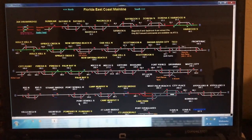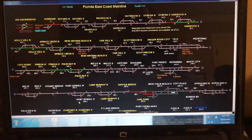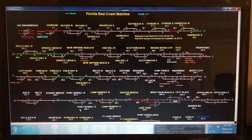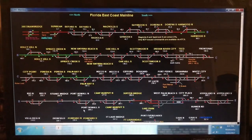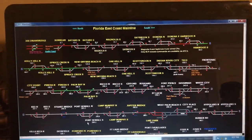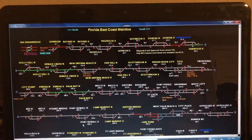Good evening Chasers. I know some of you are wondering how I know when the trains are coming. This is how I know when they're coming. See that red block up there? That's a train. The green line is showing which direction it's going.